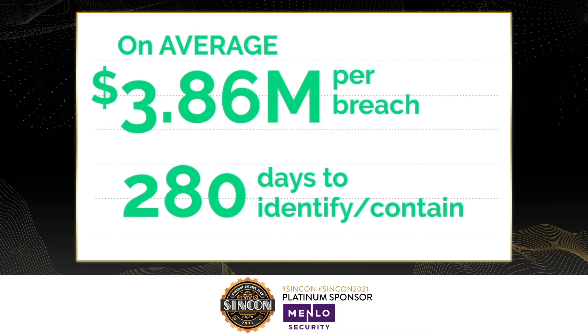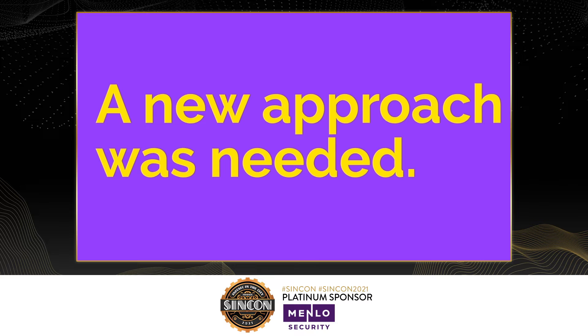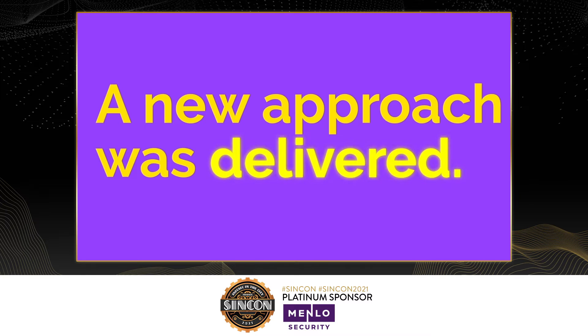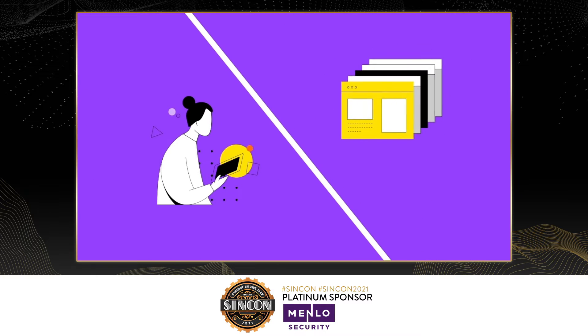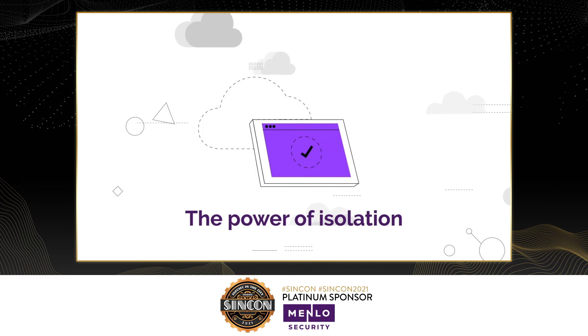Can we ever get ahead of it? Is it time for a new approach? Realizing that detection-based approaches will never be the answer, we innovated. We invented something radically simple and completely impenetrable, fueled by the power of isolation.